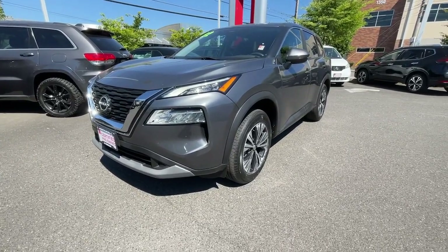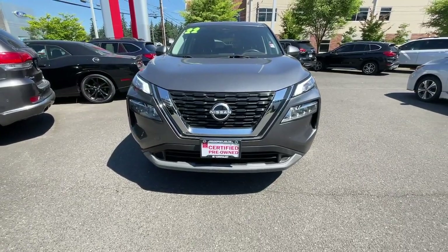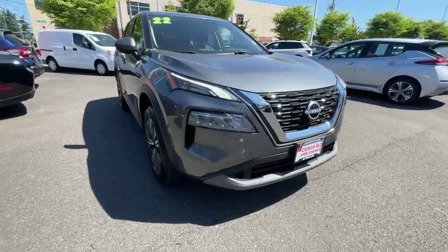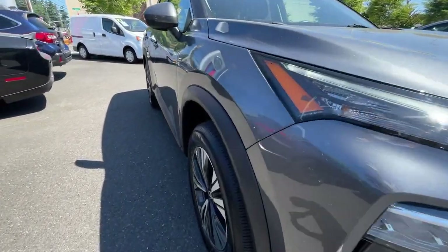Go home happy with the 2022 Nissan Rogue. This vehicle is an outstanding buy with fewer than 15,000 miles on the odometer. Here's a stylish, efficient Rogue that has the features you need to stay on top of today's demanding lifestyle.